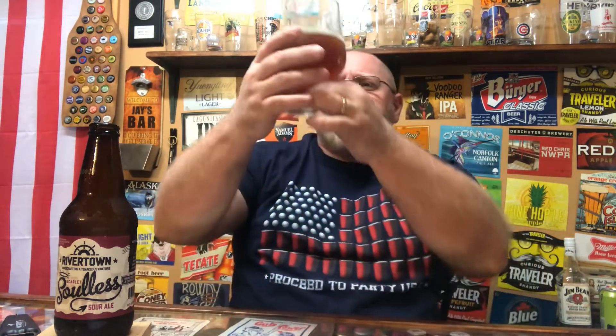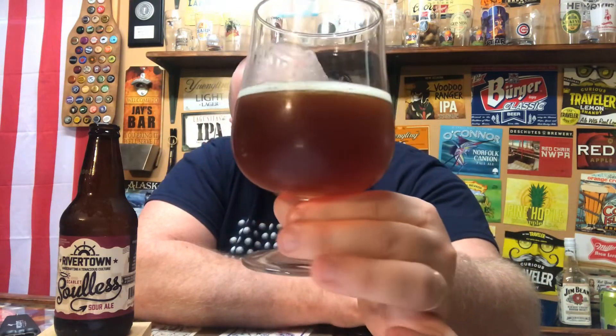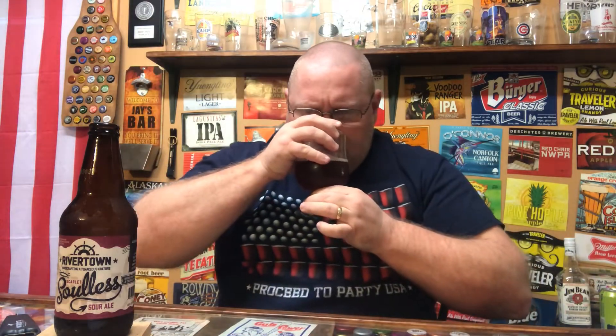Aroma — definitely, there's that sourness in the air. Maybe some cherry, like a sweet cherry-berry type of aroma coming off of this. Maybe a bit of caramel and an earthy maltiness coming off of it as well. Definitely smells like it could be a little tart.